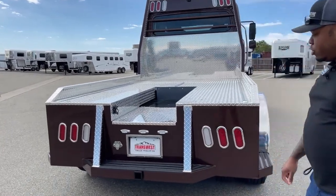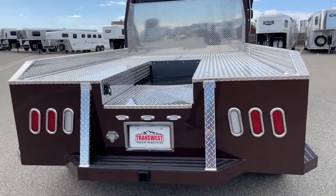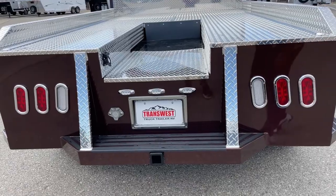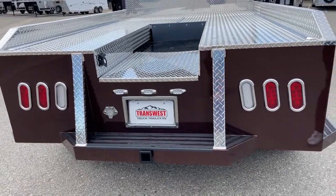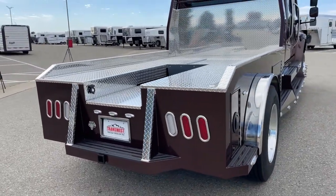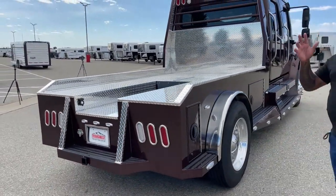We do have a bumper hitch here, so if you want to pull a regular bumper-pull trailer, you have that hitch down here. We also have adjustable ball bumper-pull balls for your trailer available at our parts department.